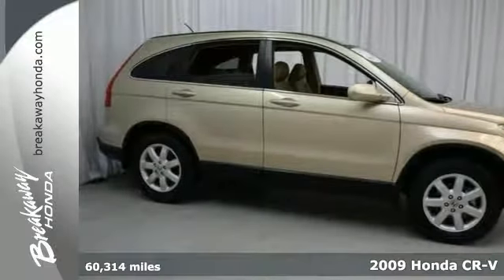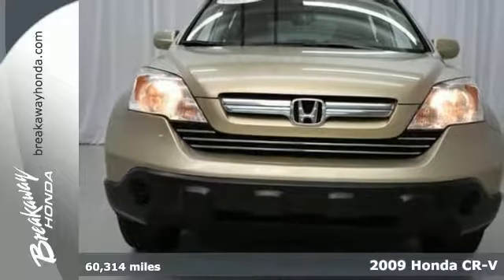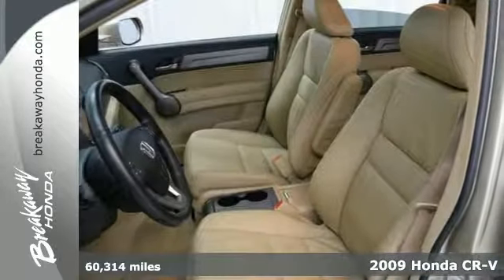If you're looking for a terrific value in a vehicle, well, with this stunning 2009 Honda CR-V, you're certainly going to get your wish.